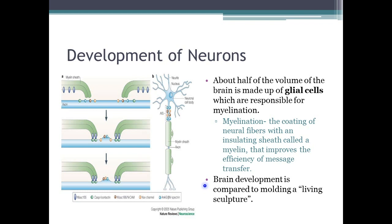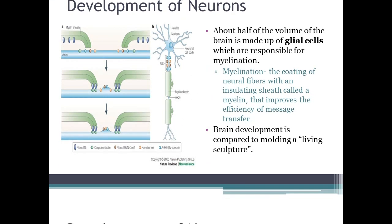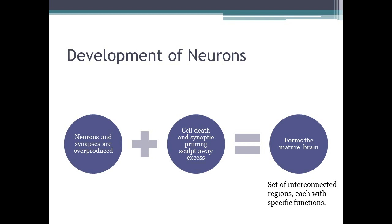This is known as molding a living sculpture. The neurons and synapses are overproduced, and then the brain starts to sculpt itself by taking away the excess, forming the mature brain. The mature brain is defined as a set of interconnected regions, each with specific functions.